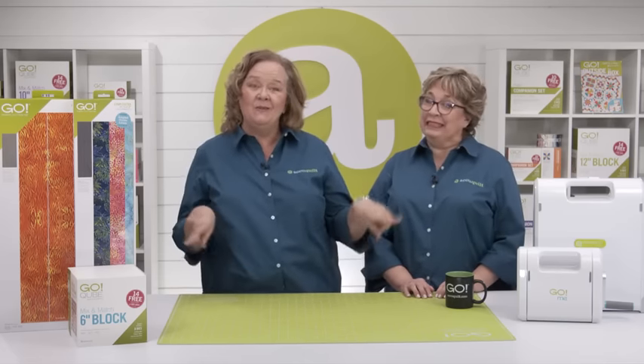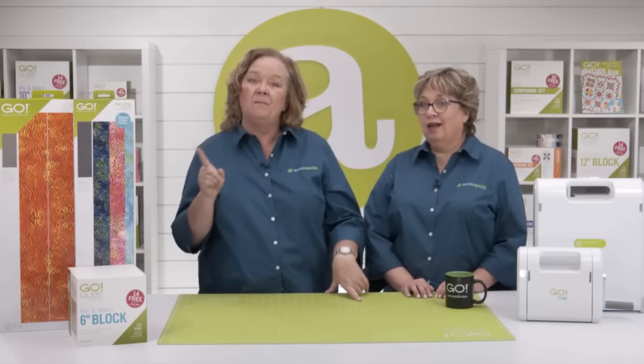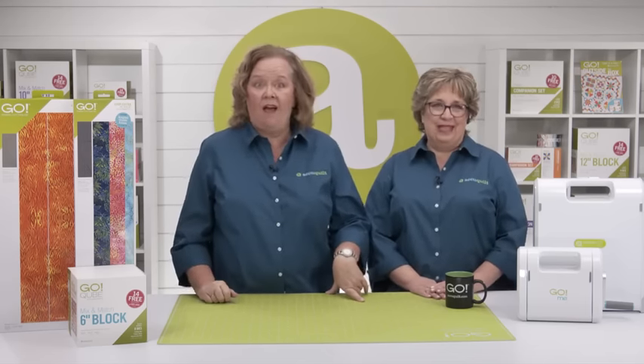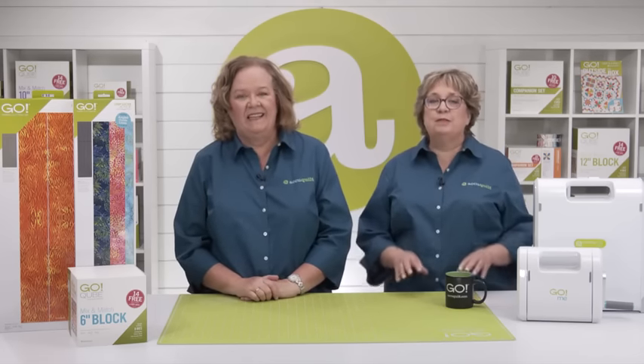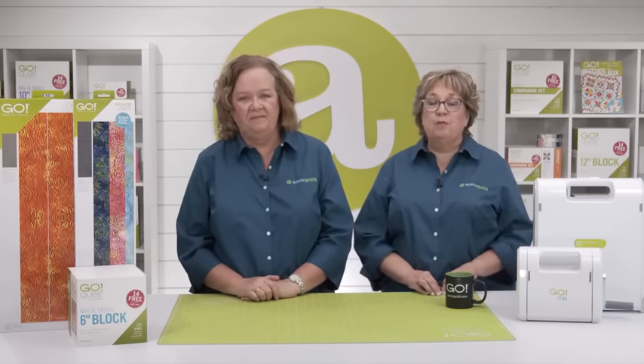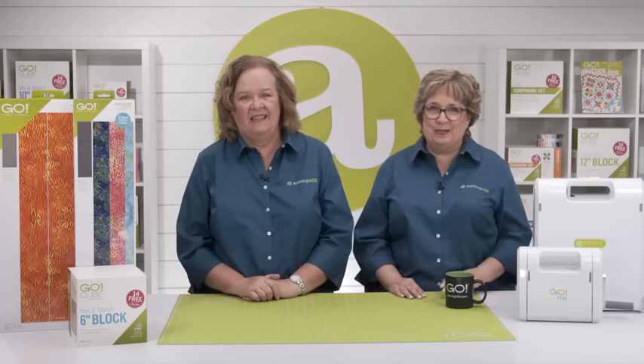We just wanted to share our tips and tricks when traveling. And as a special treat for today's shorter show, we're going to give you an exclusive sneak peek of the September Die to Try. September's Die to Try will really help you create some stunning quilts — it has been so much fun to work with. Make sure to tune in next week on Tuesday for a full trunk show and tons of inspiration using this new die.